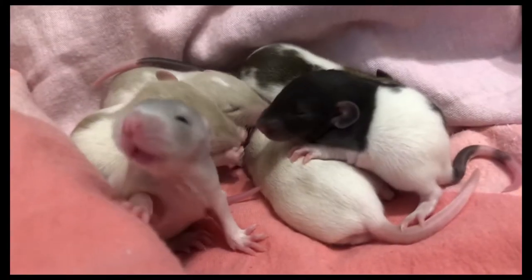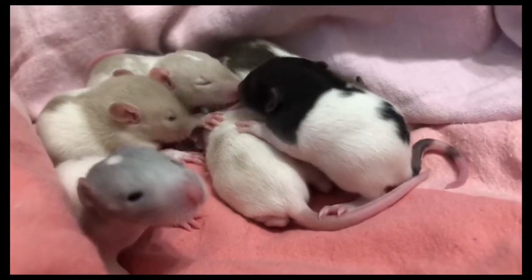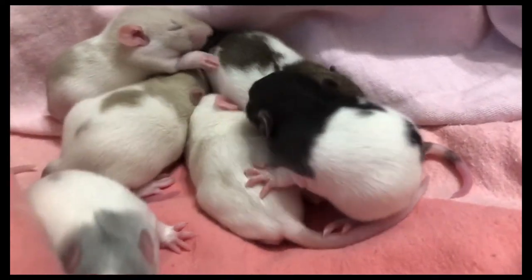The three boys were adopted together, and two of the girls went to the same home. I decided to keep one girl.